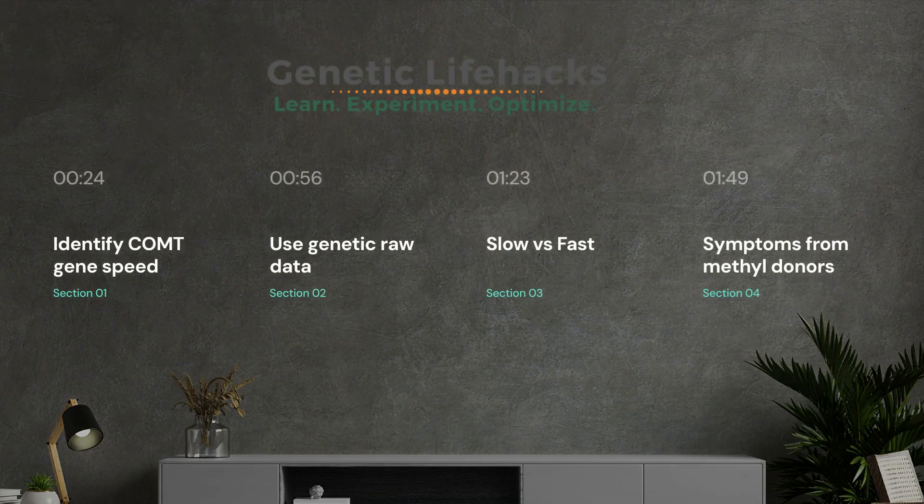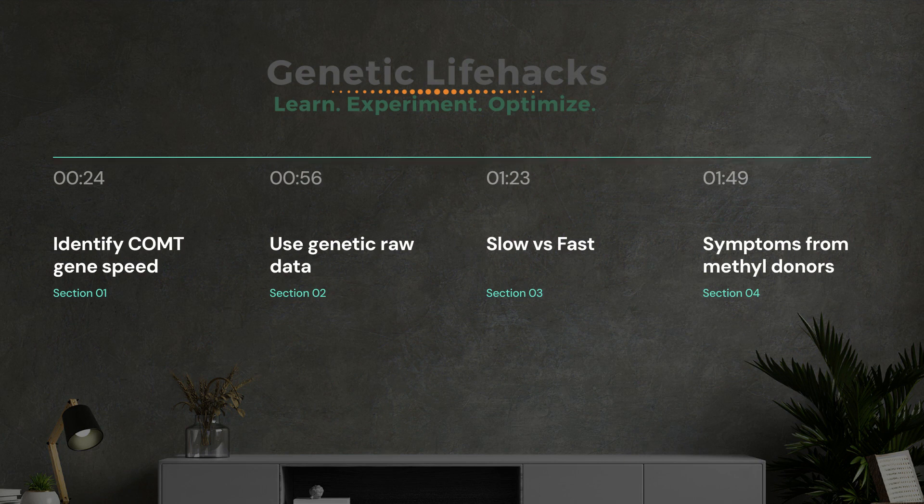Your COMT gene speed — the slow or fast gene — can be identified using your genetic raw data, for example from 23andMe or AncestryDNA. This information can be seen in a COMT genotype report.